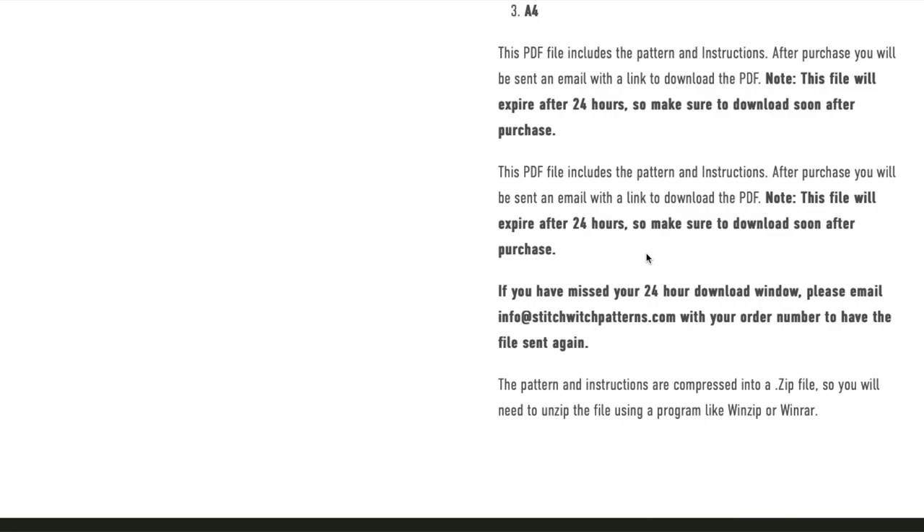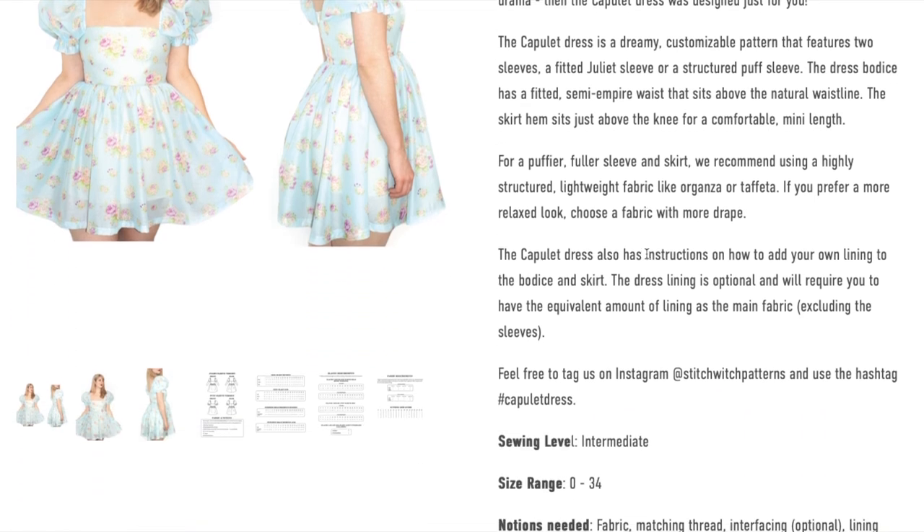One thing to note: you only have 24 hours to download your PDF, so buy it and check your email right away.